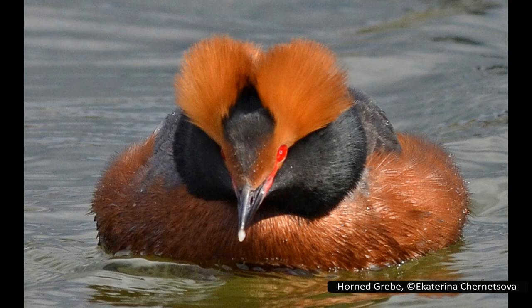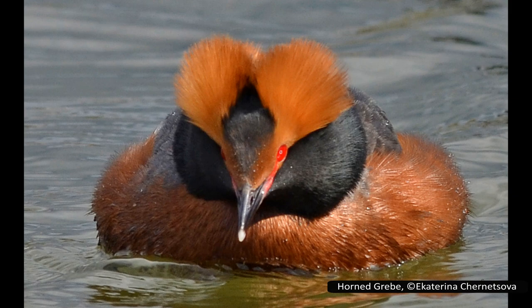Grebes are fascinating birds, and we have now covered all of the species in Podiceps, the largest genus, from the rare Junin grebe to the flashy great crested grebe. They are a unique group of animals with many features seen in few other animals. Thank you for listening, and feel free to suggest another group of animals you want to see covered in the comments.